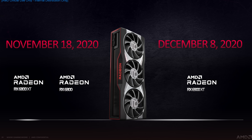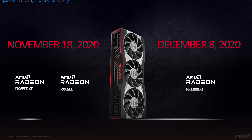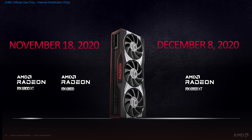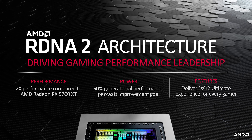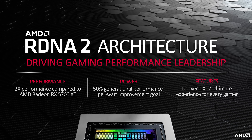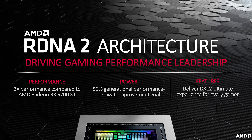For release dates, the 6800 and 6800 XT will go on sale on November 18th, while the 6900 XT will hit on December 8th. I'll talk a bit more about pricing later on. All three of these GPUs use AMD's new RDNA2 architecture. The key points here are a significant performance boost over the RX 5700 XT — AMD claiming a 2x improvement — and this isn't just coming from an increase to the amount of compute units.